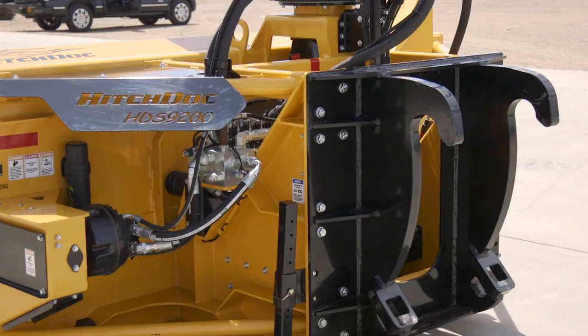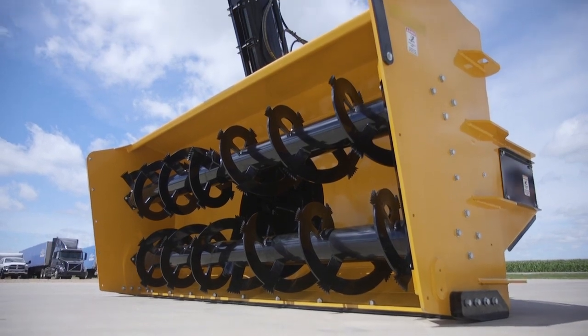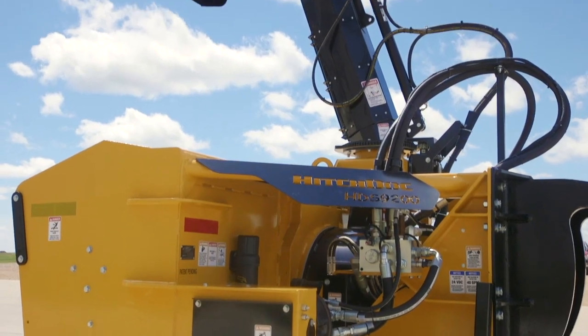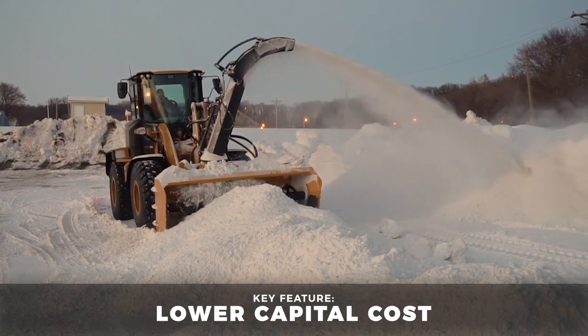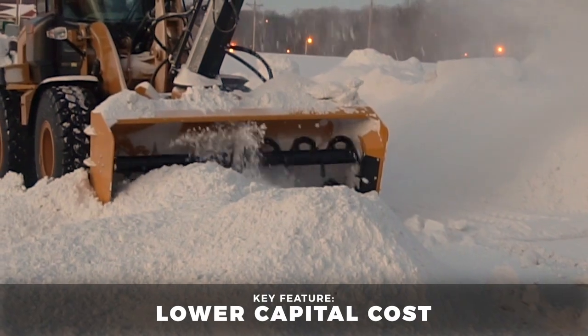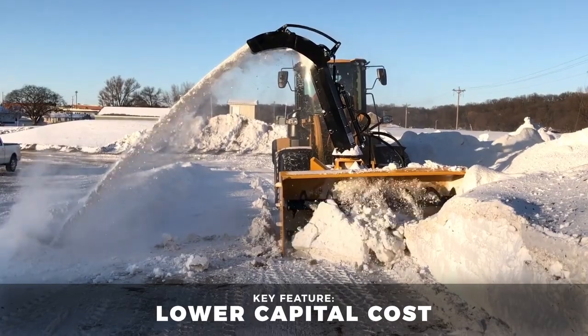With no separate diesel engine, the HDS 9200 provides a lower profile that is lighter, safer, quieter, and easier to maintain. It's also less expensive than diesel and there are no additional emissions, so the HDS 9200 is environmentally friendlier than diesel-powered models.